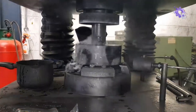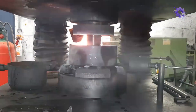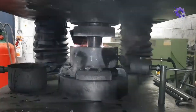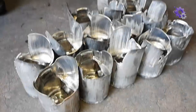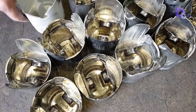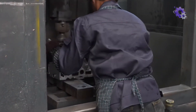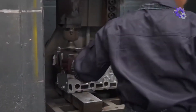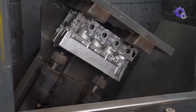On the other hand, forging involves the application of compressive forces to shape metal into desired forms. By subjecting the metal to intense pressure and localized heating, forging enhances the material strength and durability. It's important to note that casting and forging are complementary processes rather than substitutes. By strategically utilizing both techniques, engineers can optimize the performance and reliability of engine components, ensuring they meet the rigorous demands of automotive applications.